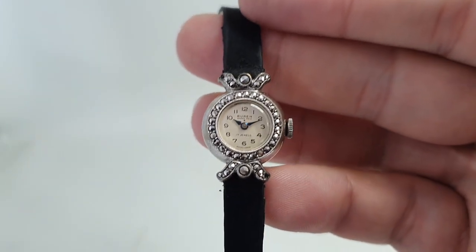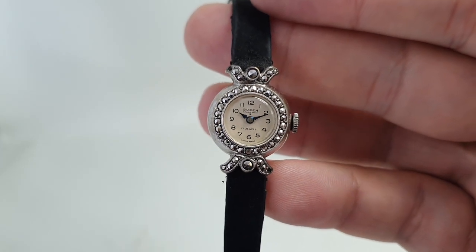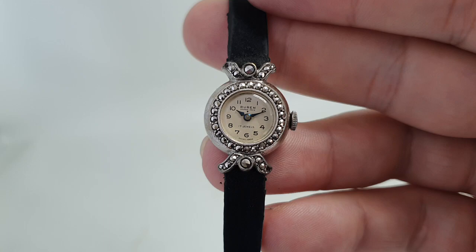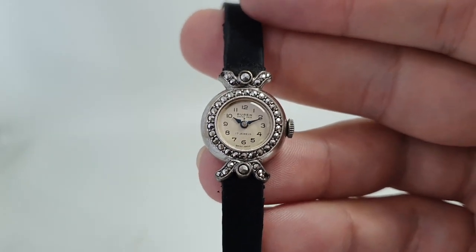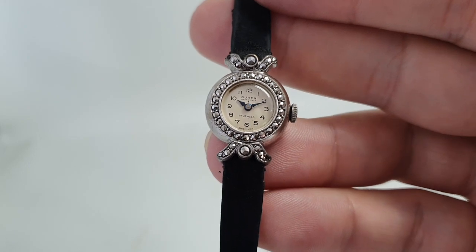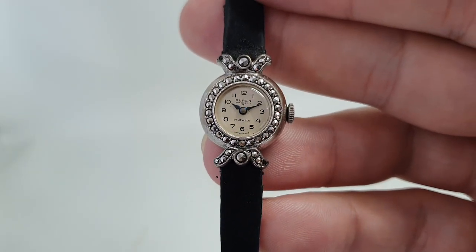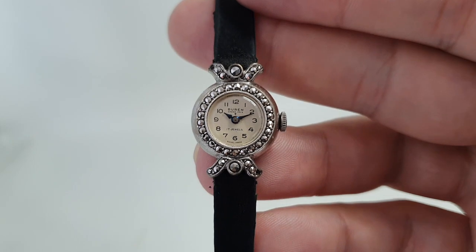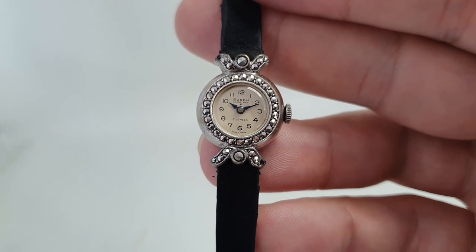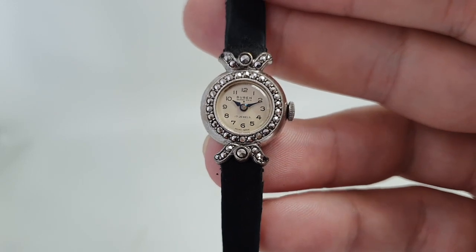Cocktail watches are just so cheap — maybe we don't go to enough cocktail parties. It could be that people have got used to a larger watch that is obviously easier to tell the time on. So for an occasional piece, this is a classy little watch. It's available now at birthyearwatches.com and the link is in the comments below.